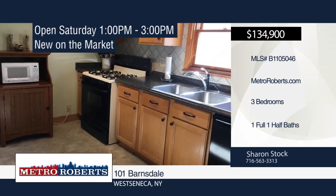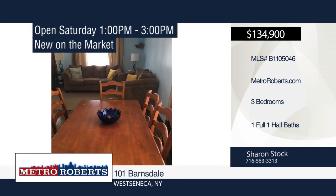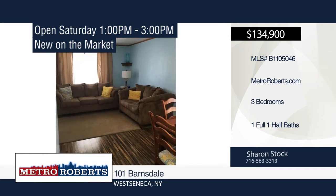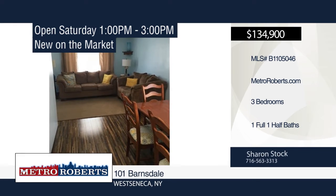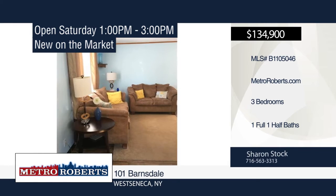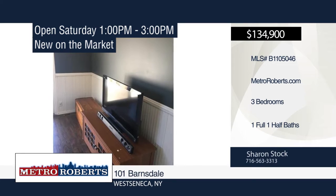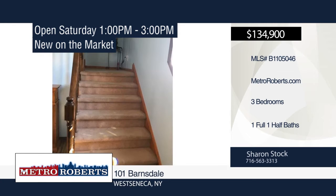Come take a look at this move-in ready three-bedroom, one-and-a-half-bath home. It features maintenance-free siding and plenty of storage. The family room off the kitchen has sliding glass doors leading to your stamped concrete patio. Updates include roof total tear-off in 2005, furnace in 2008, hot water tank in 2005, and jacuzzi tub in the bathroom. The front porch is a great place to relax. Schedule a showing today with Sharon Stock.